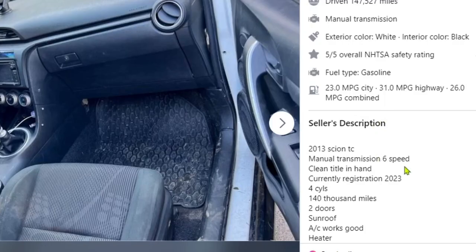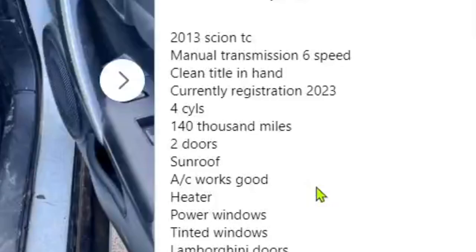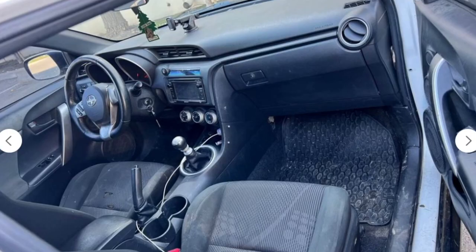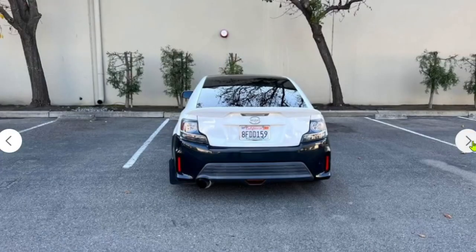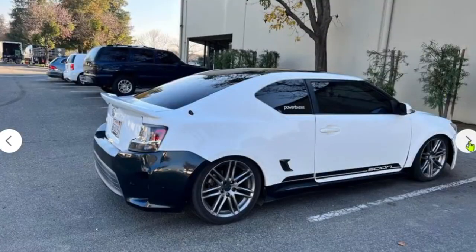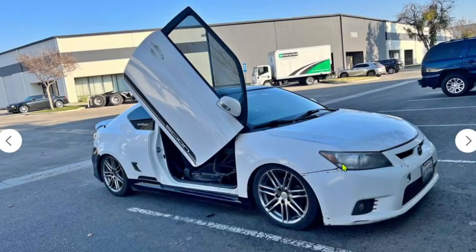Let's read the description: 2013 Scion tC manual six-speed, currently registered 2023, four cylinders, 140,000 miles, two doors, sunroof, AC, heater, adjustable springs - I think you meant coilovers or lowering springs, you can't really adjust a spring. Lamborghini doors. Asking $4,700. He didn't even mention the fake vent in the description - left that out. Plus 50 horsepower from the vent, he's just being humble. This is a street car after all, definitely not a fully fledged race car - even though it definitely looks like one.